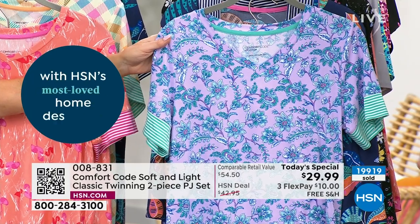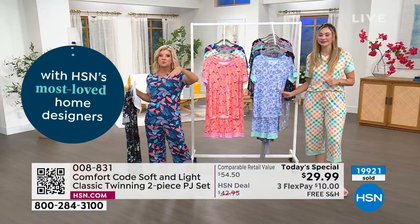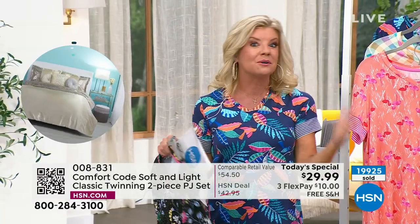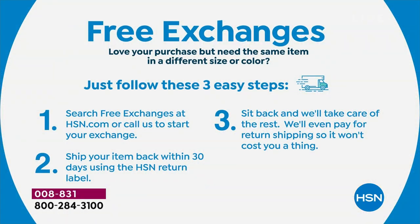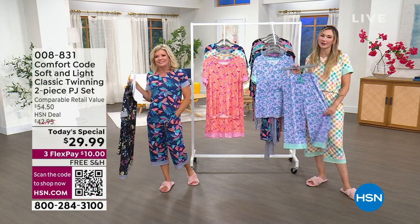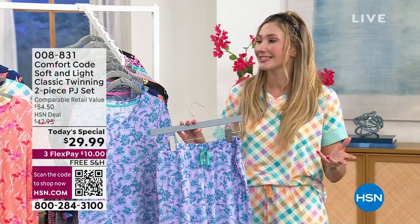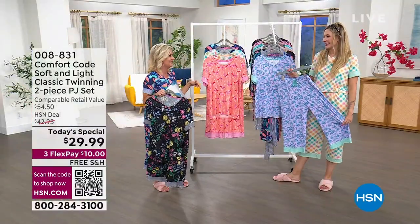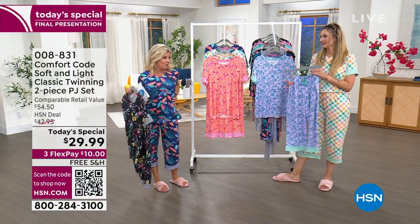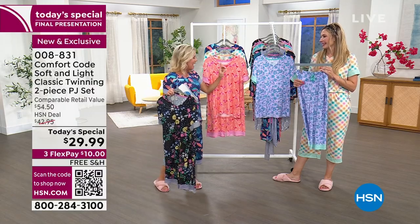We're shipping this right out to you. We have free exchanges if you get the wrong color or size — no questions asked, and we cover the return shipping. You also have a 30-day money-back guarantee. When there's free shipping, that's when you stock up. Our host Val ordered the one I'm wearing last night along with the flamingo and the black — she's deciding who to give each color to.